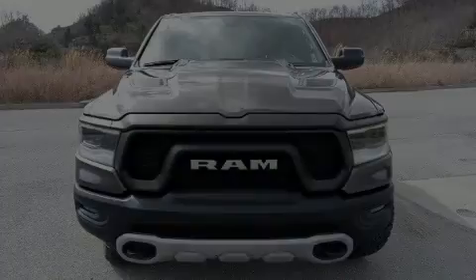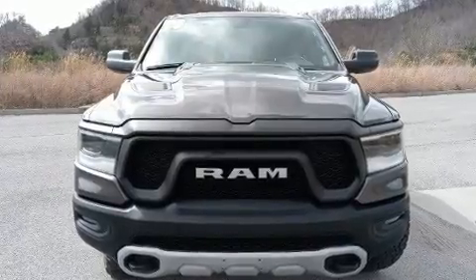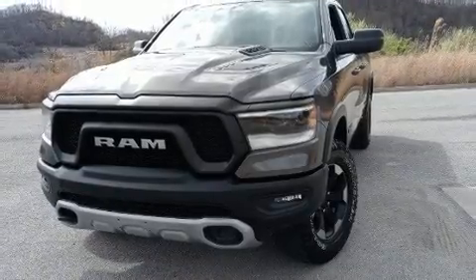Familiarize yourself with the 2020 Ram 1500. It features four-wheel drive capabilities, a durable automatic transmission, and a powerful eight-cylinder engine.